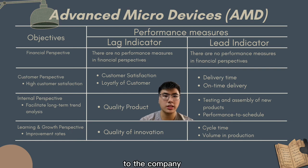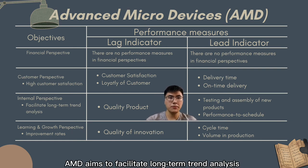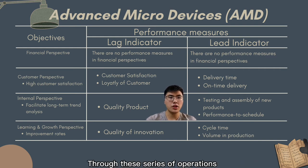To ensure customer satisfaction and loyalty, AMD aims to facilitate long-term trend analysis for planning and performance evaluation in its internal perspective. Testing and assembly of new products, process technology, and performance to schedule are essential. Through this series of operations, the company is able to produce higher quality products.